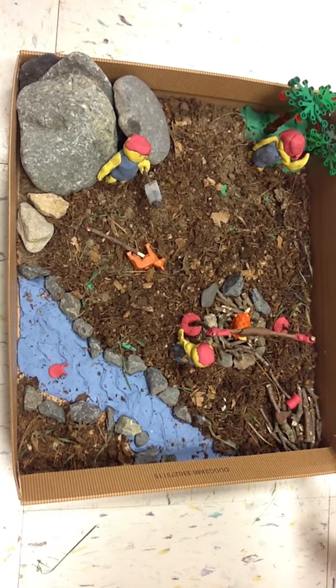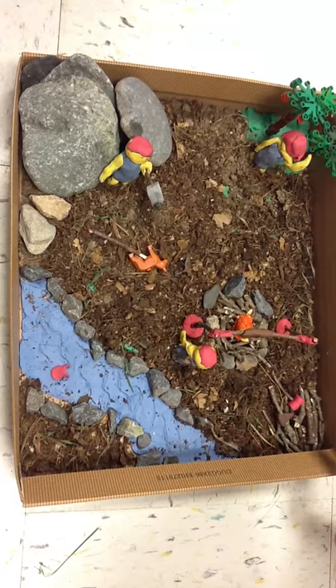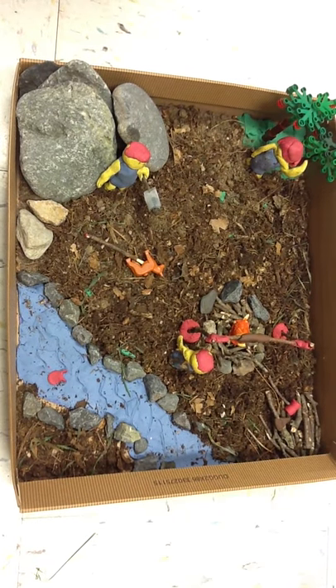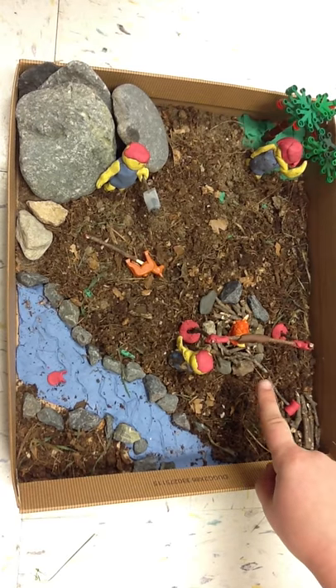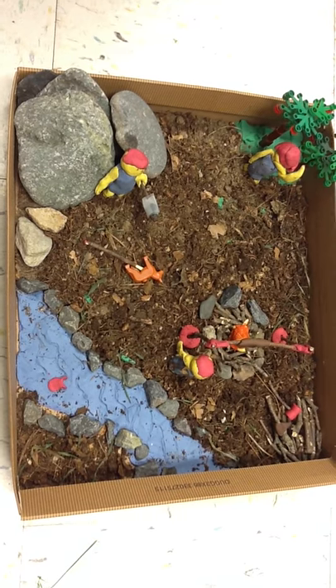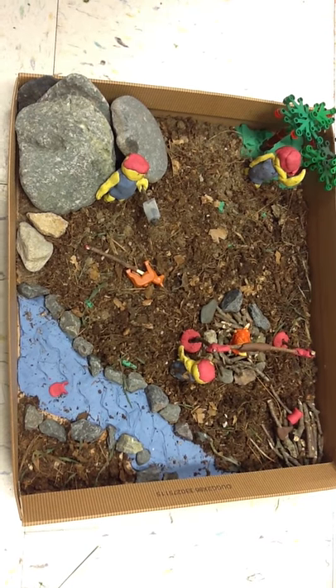Over here, there are two tools: one is a hammer, and the other is an axe. Fire is a very important part of our community. We use it to cook our food and keep warm during the winter.